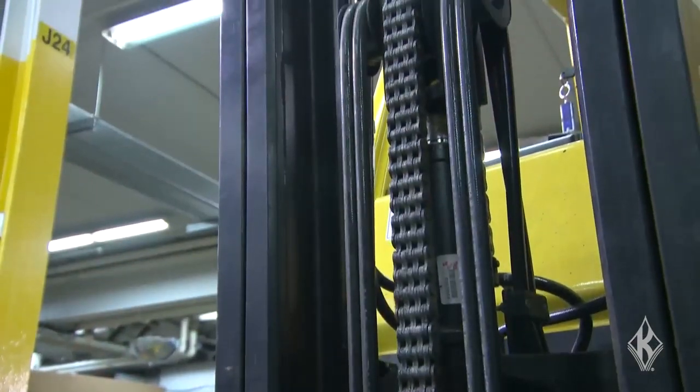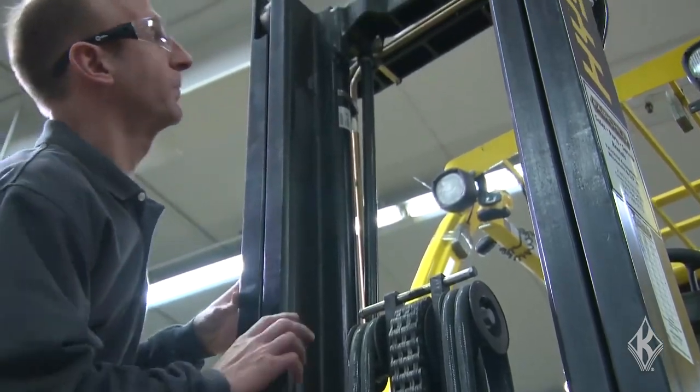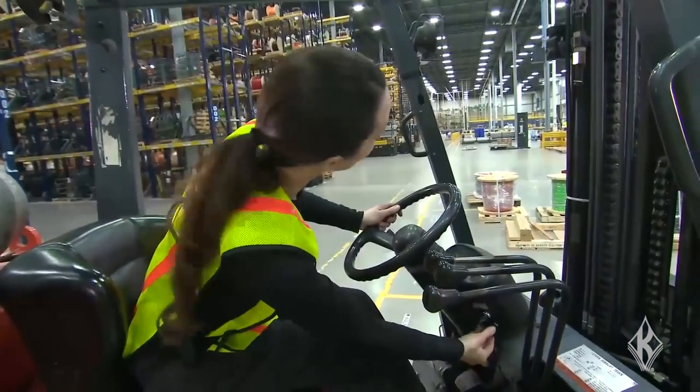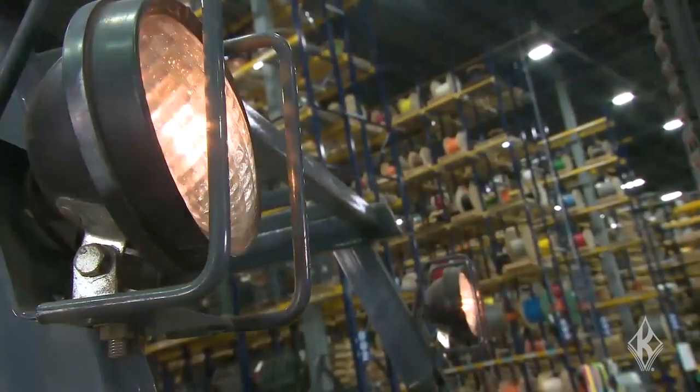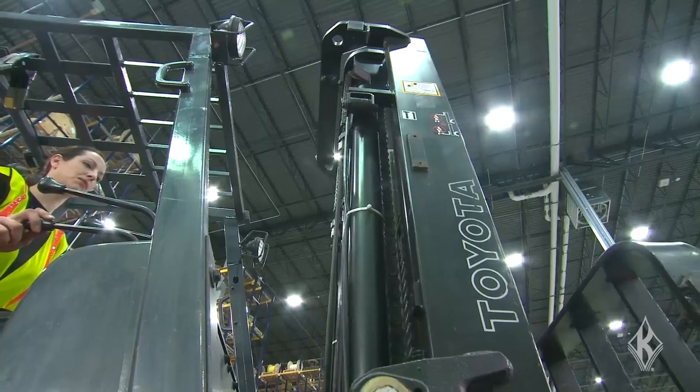Operators must also be trained to inspect the truck and never use a vehicle with defects. Even if everything is working, operators should watch for failures during the shift. If anything breaks, like a headlight burning out, they must immediately remove the truck from service.